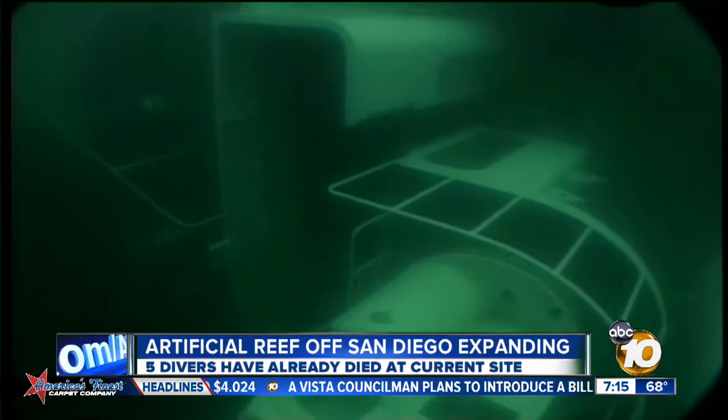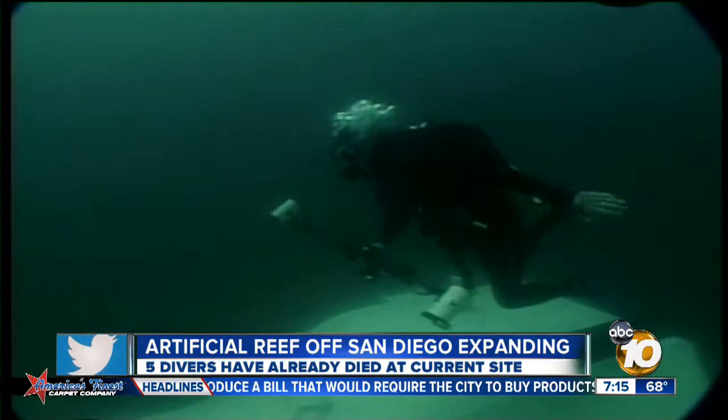Eventually, the San Diego underwater recreation area could feature six sunken ships and other attractions. The sub-separators will be transported on July 27th. The Annapolis deal is still being negotiated.